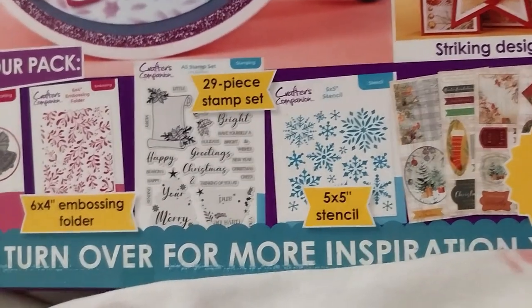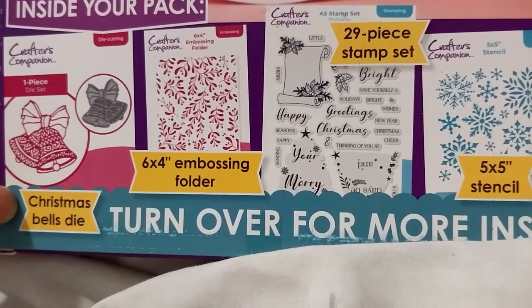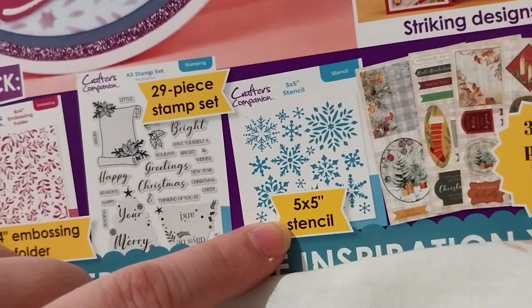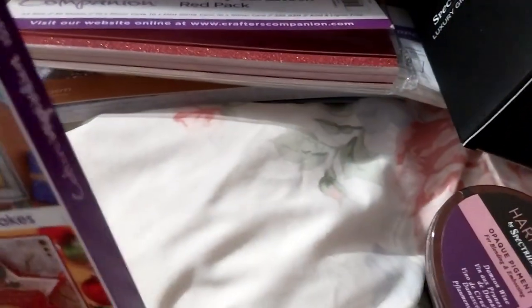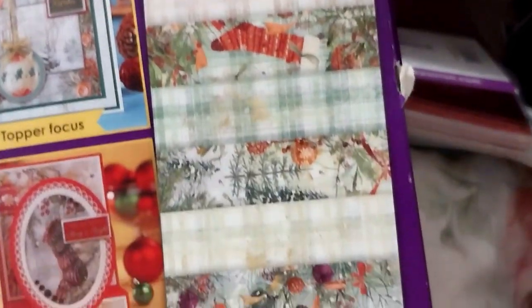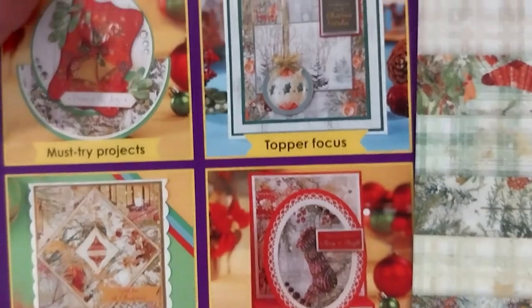In this there's a 6x4 embossing folder — mistletoe. You got the sword, Christmas bells. A nice big stamp set, snowflake stencils, 32-page paper and topper pack — very nice. And obviously all the inspiration that comes in here. Retail is $14.99 if I wanted to get it on its own, but I got it with the other stuff so that was $40 as I said.